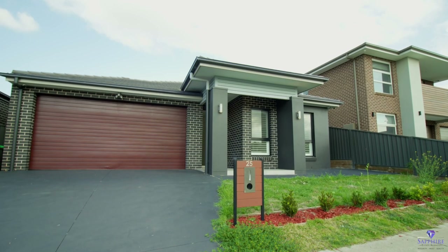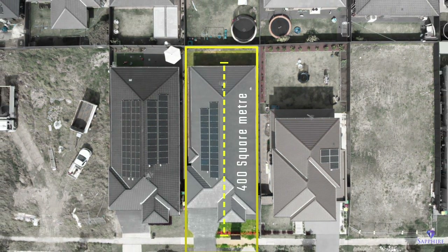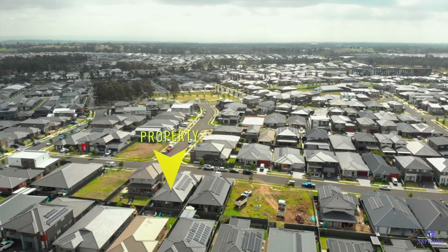This absolutely pristine, almost new, low-maintenance, single-story brick family home sits on a 400 square meter elevated parcel of land nestled in the attractive, much-desired, glamorous suburb of Denim Code.